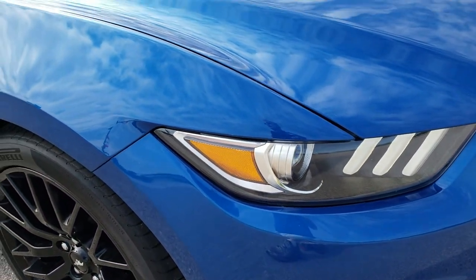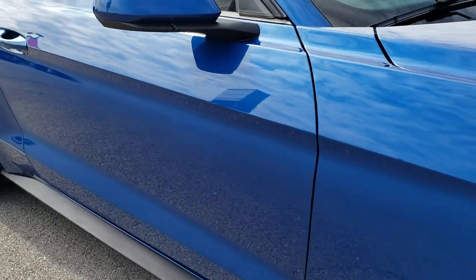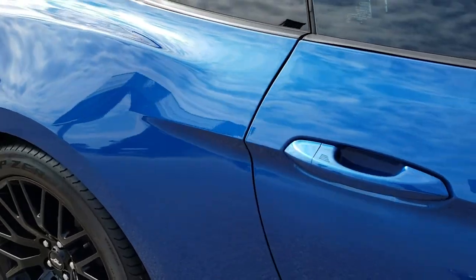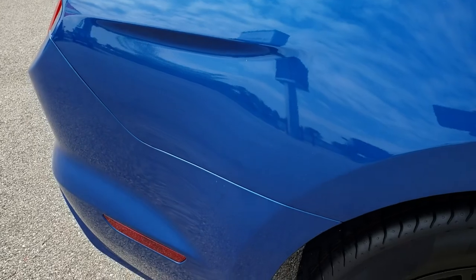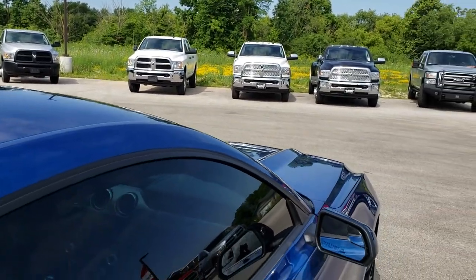As you go down this side of the car you can see just how clean that body is. Notice how reflective and mirror-like that paint is. Very, very clean down this side. The roof is in excellent condition as well.